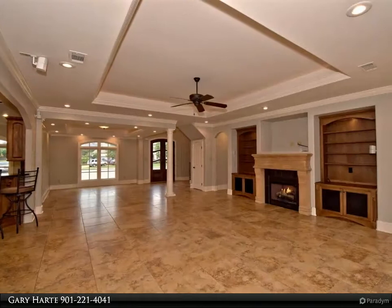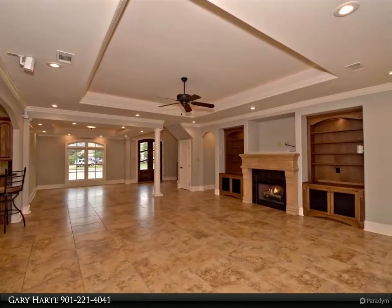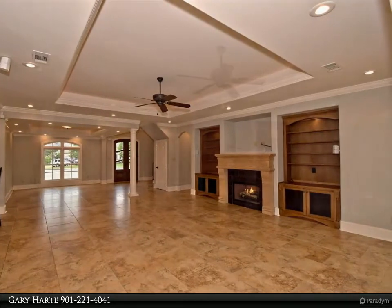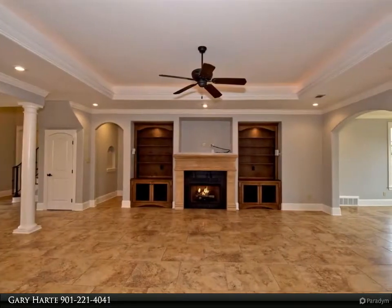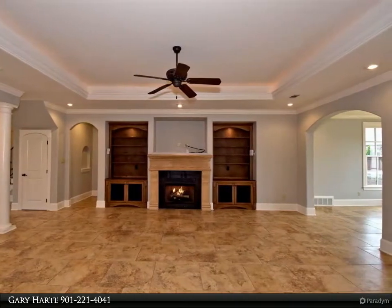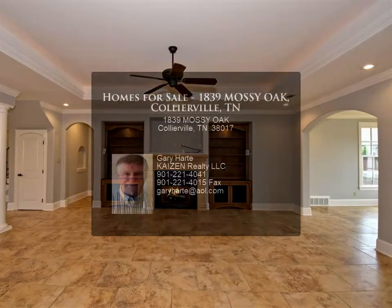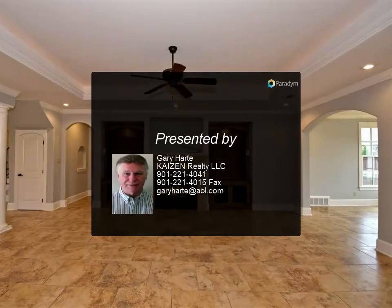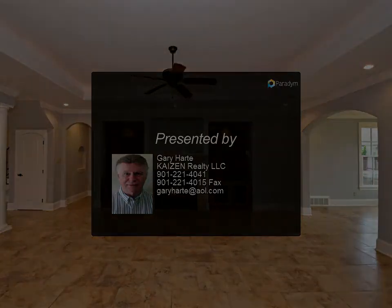Wide-plank, three-quarter inch clear walnut floors. Two double garages with four-post lift and electric car charging station. Gas fire pit. Two laundry rooms, up and down. Must tour to fully appreciate. For more information, review the details below or contact Gary Hart at 901.